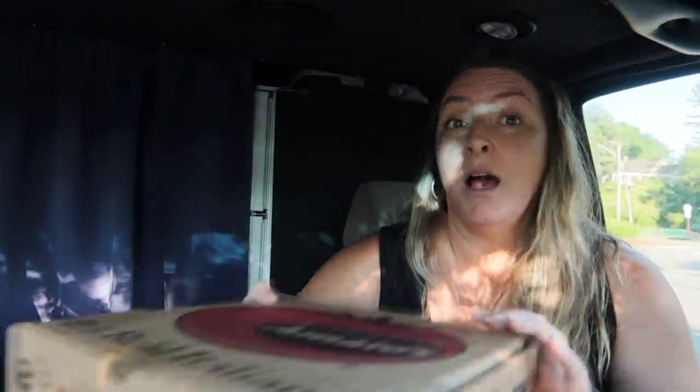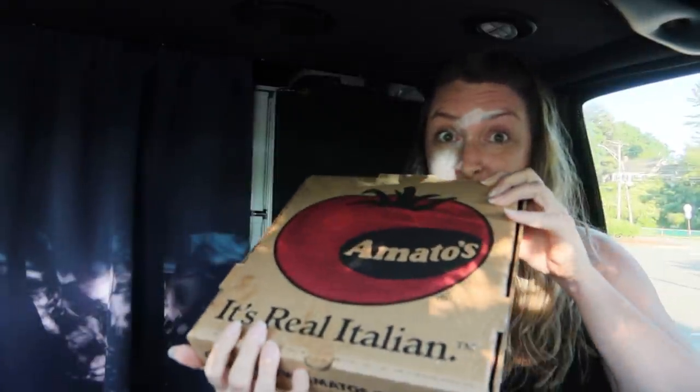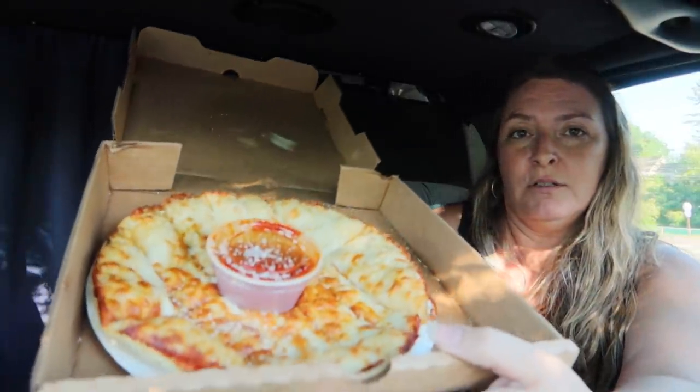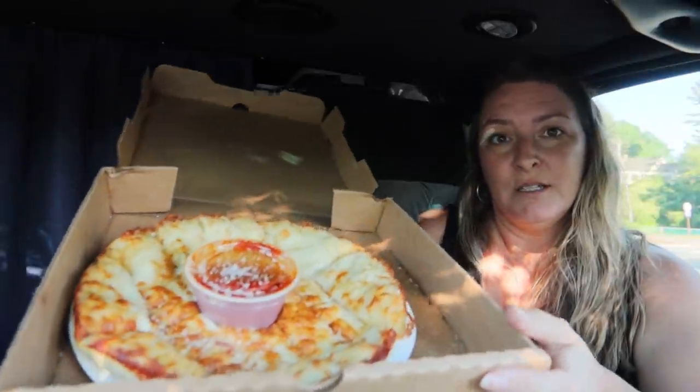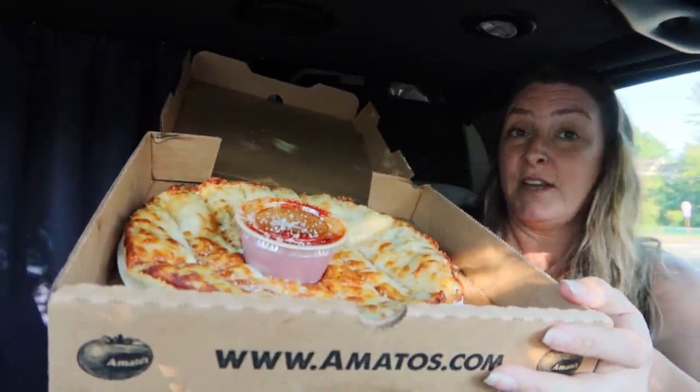What I got is from Amato's — it's a chain restaurant. I got a Caesar salad with no chicken, but they also have something called puzzle bread. It's fresh baked dough with cheese, garlic, and all the good, awesome buttery stuff — and they give you some pizza sauce to dip it in. Thanks for the recommendation, Steve Ackerman, part of the Snack Pack. This looks delicious.